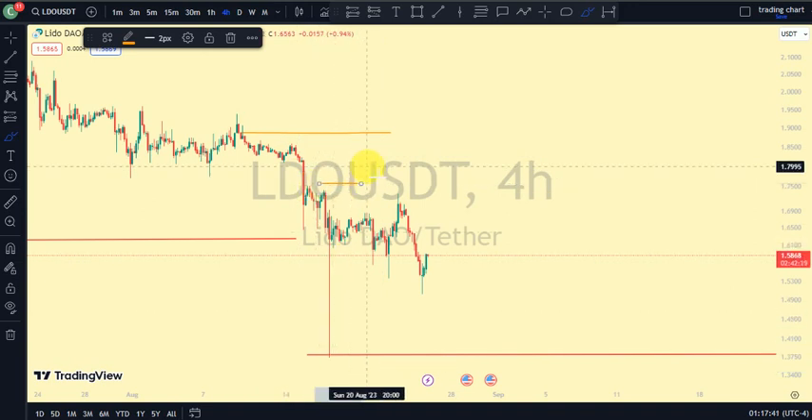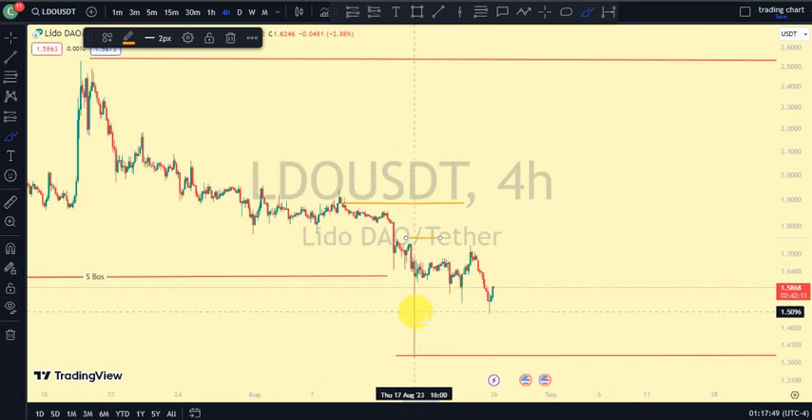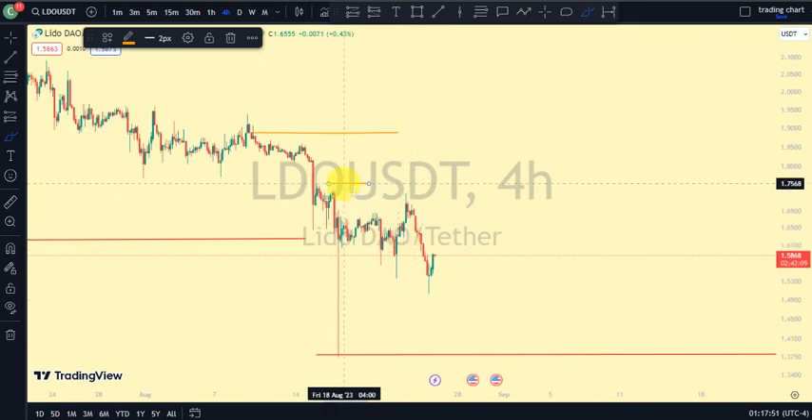We expected to see a bullish trend to show us we are on the pullback phase, but we're still in a bearish trend on our four-hour time frame. We should not expect to see price go up unless price goes above this swing — that would show we are back to a bullish trend on our four-hour time frame and are now on the pullback phase on our daily time frame. Currently we're still in a bearish trend on our four-hour time frame.